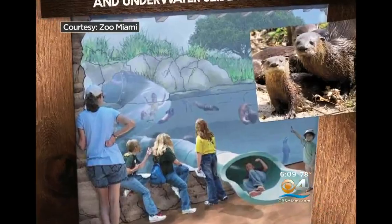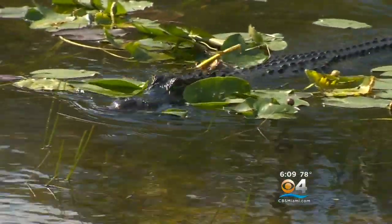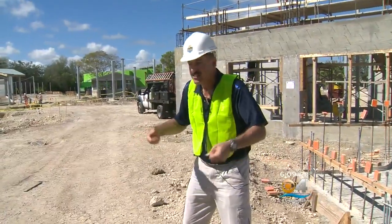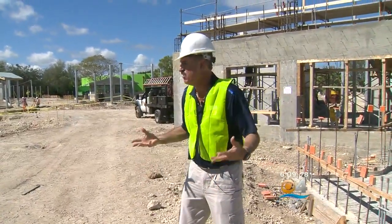Along with the crocs, you'll see otters and gators too. You walk over a little rope bridge that's going to dangle you over the flipping alligators, so you feel like, 'Oh my gosh, the alligators are below me.' It gives you a little sense of thrill that way.